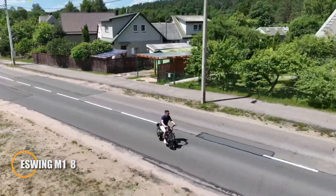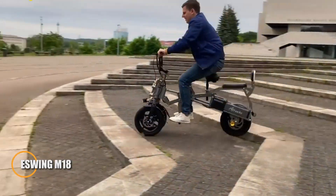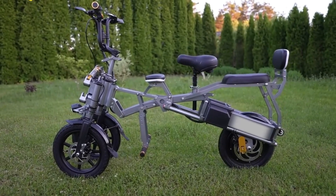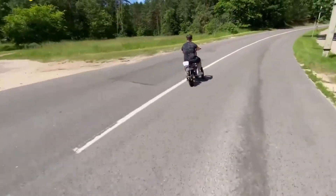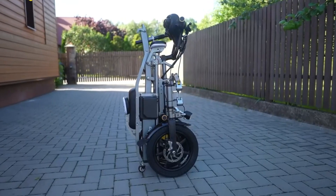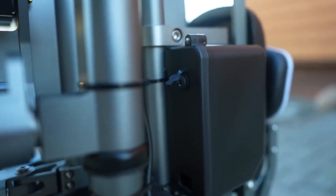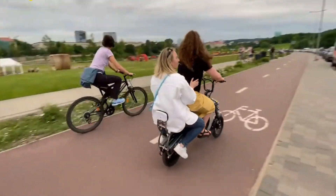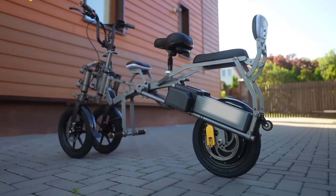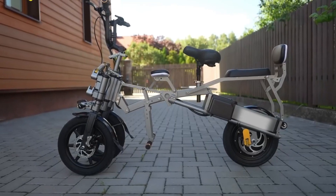The S-Wing M18 electric bicycle, priced at $1,650, is engineered to deliver exceptional performance and versatility for riders of all kinds. Driven by a robust 500-watt, 48V motor, the M18 can reach speeds of up to 30 miles per hour and cover distances of up to 40 miles on a single charge. With a sturdy build weighing 63 pounds, it supports riders up to 396 pounds, making it suitable for a wide range of users.